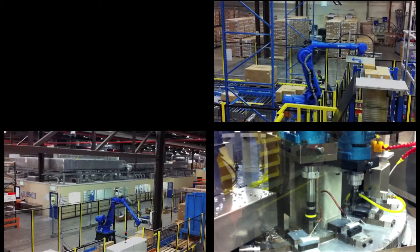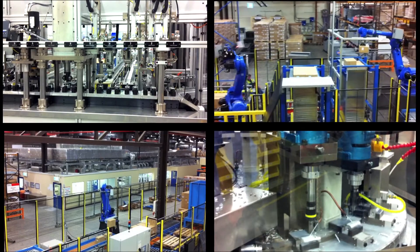The types of projects we work on include anything from a custom machine to an automatic robotic cell to a fully automatic assembly line.